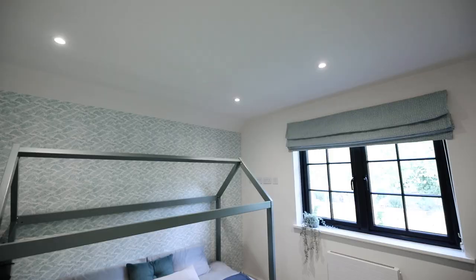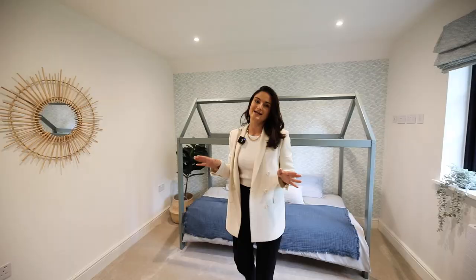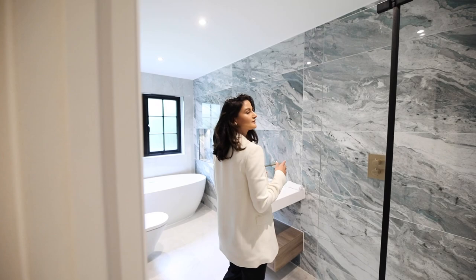In this property, it doesn't really matter what bedroom you have. This is a third bedroom and it's equally a good size with beautiful views. This is currently designed as a kids' bedroom, but there's plenty of space to have double beds, wardrobes, and much more.